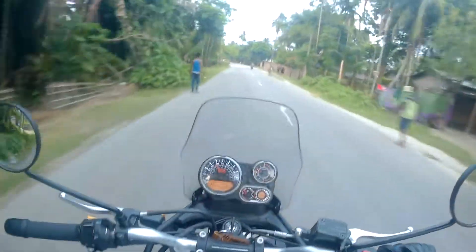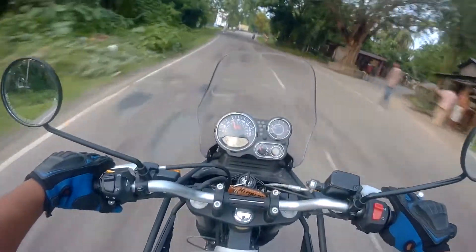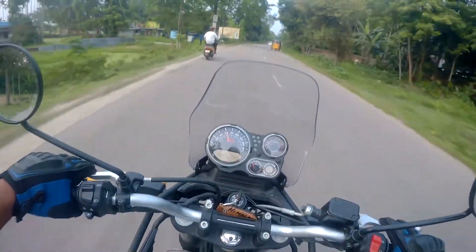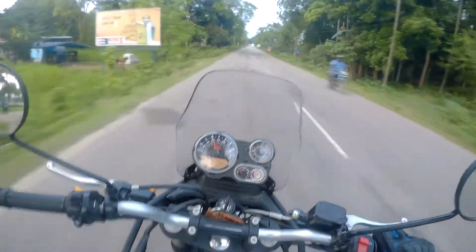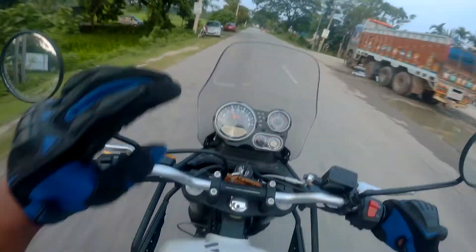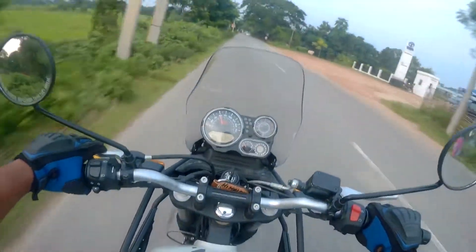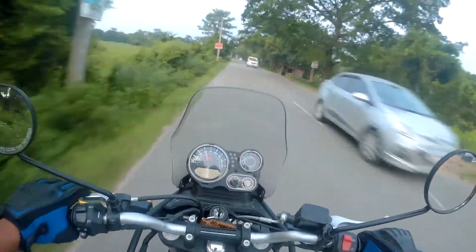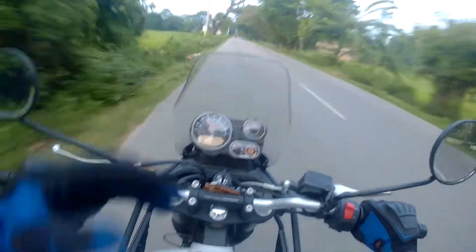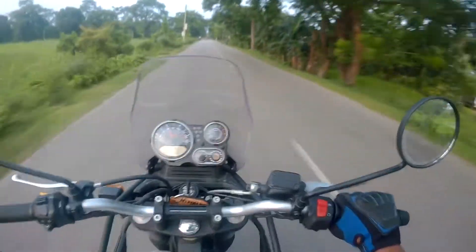This bike is very confidence-inspiring when there's an open road in front of you and you push the throttle. It absorbs sudden oncoming potholes so well that you don't need to worry about falling. This bike gives a mileage of 27 to 30 kilometers per liter on the highway, and I assume around 22 to 25 in city areas, so overall about 25 to 27 kilometers per liter — which is good for a 411cc bike.